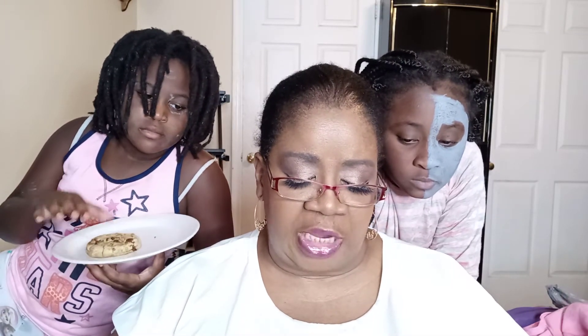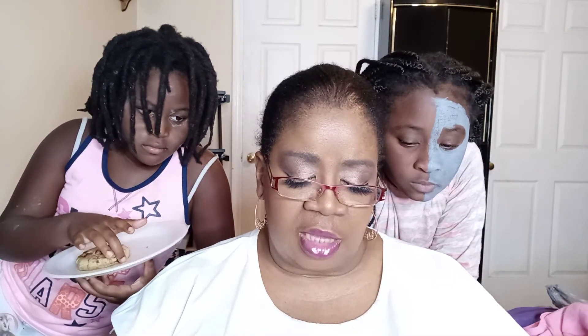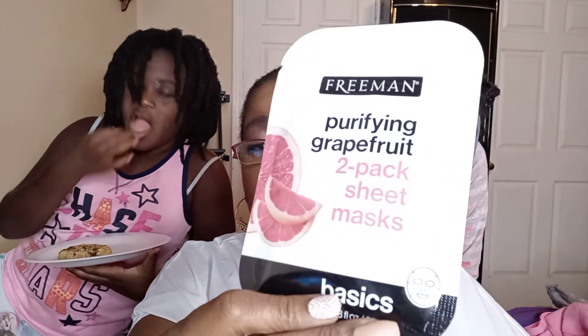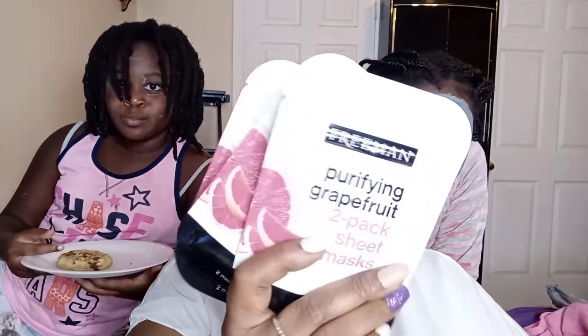I purchased three packs of Freeman's Purifying Grapefruit mask — each pack contains two masks, so I have six masks total from that line.